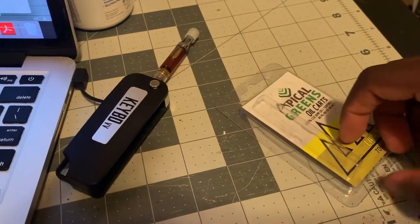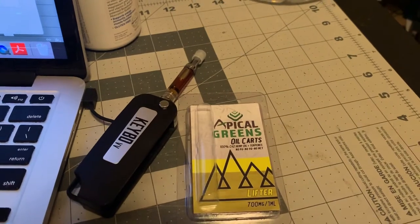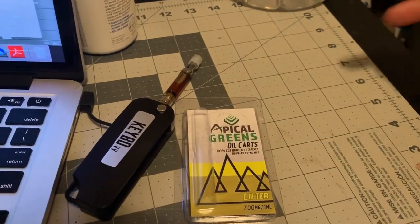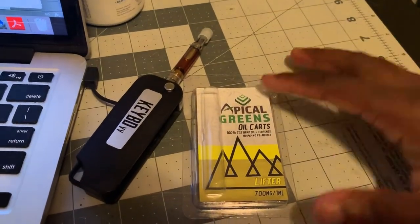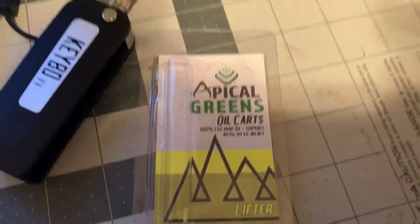Yo, it's your boy Shadow once again. Go check out the Types YouTube channel — like, comment, and subscribe, and hit that notifications button. Today this review is about Apical Greens CBD oil cart, basically 100% CO2 hemp oil.